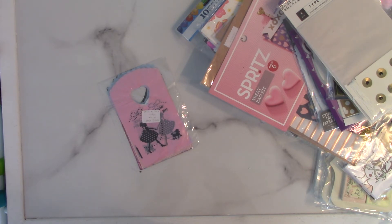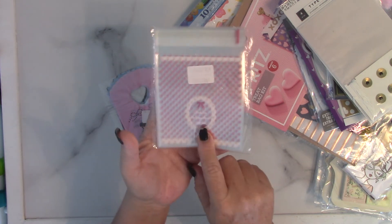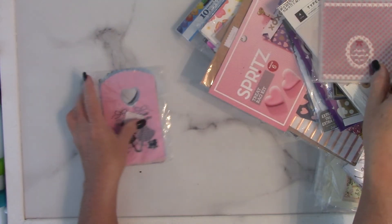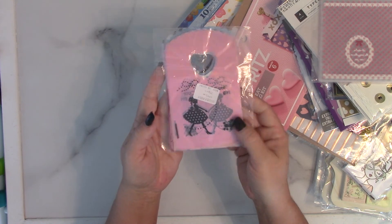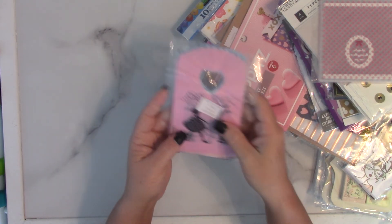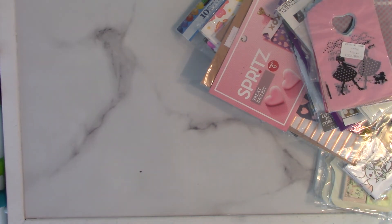'Thanks for the happy chance to see you' — it has a little cute bow and polka dots. And then these have all kinds of different patterns with little cellophane bags. Okay, sorry for the interruption with my phone — lot number two is $24 shipped.